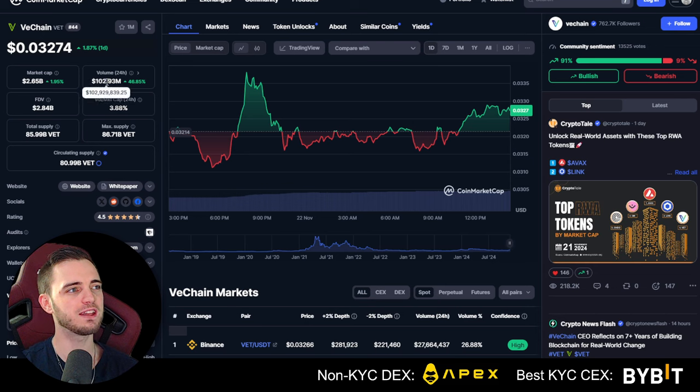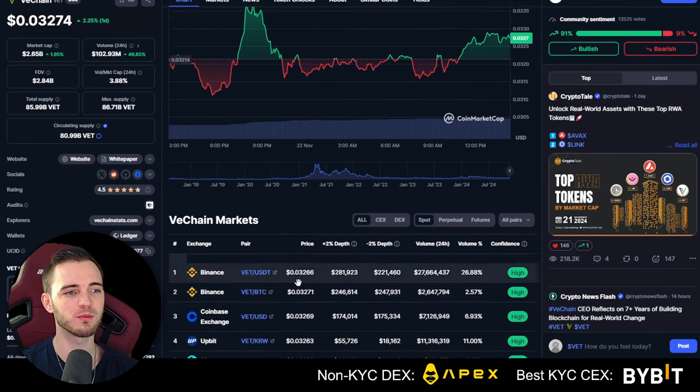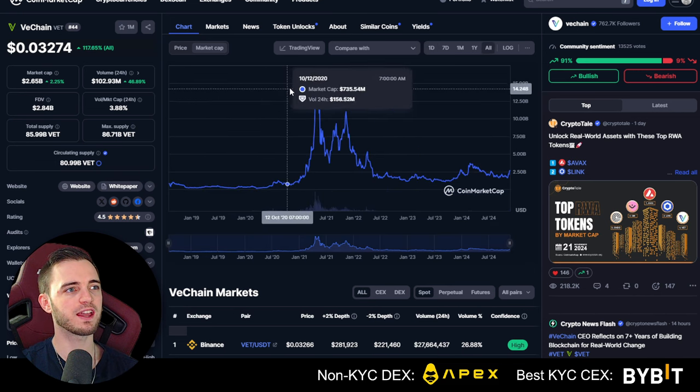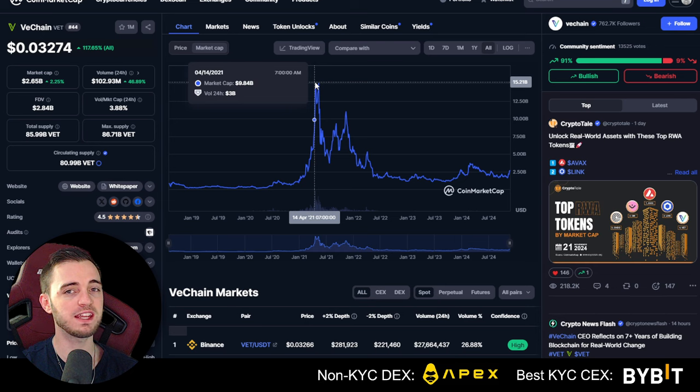They're currently generating $1.2 million in 24-hour volume, which is incredible. If we look at their market cap historically, they actually reached a massive $15 billion market cap in the last run. So from the current $2.6 billion, we're talking about multiple Xs — nearly a 10X on this coin if we get back up to those highs. We are in the middle of a bull run and just about to go parabolic with Bitcoin, which will bring up all the altcoins, so a project like this is going to go absolutely ballistic.